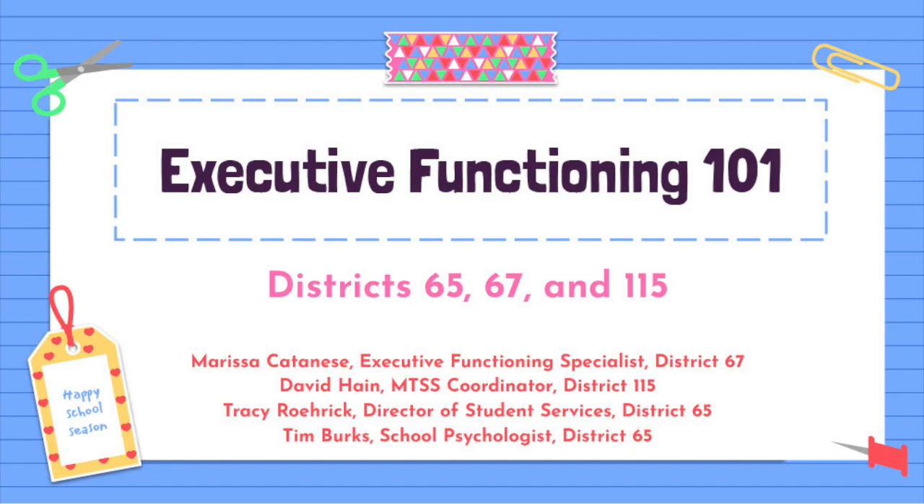I'm David Hain, MTSS Coordinator at Lake Forest High School. Thank you for joining us. My name is Tracy Roark and I'm the Director of Student Services for Lake Bluff School District 65. I'm Marissa Cadeniz, the Executive Functioning Specialist at Deer Path Middle School in District 67.